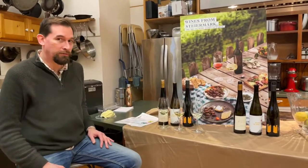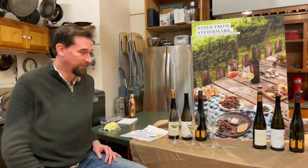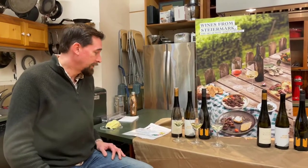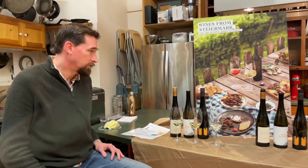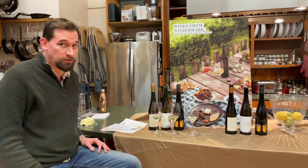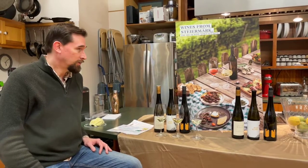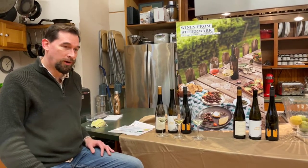Good evening. Welcome to our first virtual wine tasting. We've had everything on pause for a while for obvious reasons, and we're excited to dip our noses back in the glass. Tonight we're going to do Austrian wine — three different wines from three different parts of Austria, two of which are very traditional and classic, and one of which is very experimental and cutting edge. Welcome to the Austrian wine tasting.